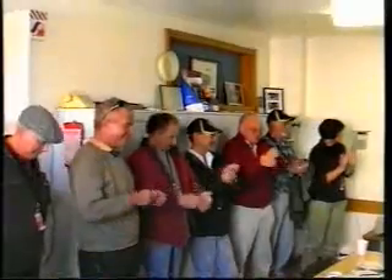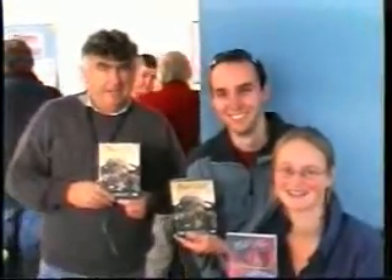The group then tucked into a morning tea of hot pastries, gourmet sandwiches and cakes. It was time to say our thank yous, draw the raffle prizes, and head off home.